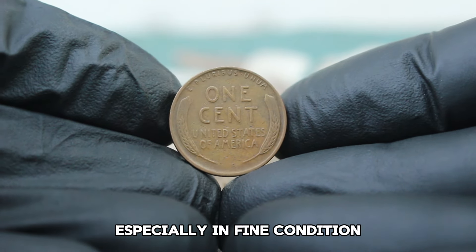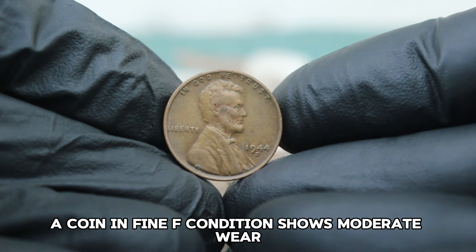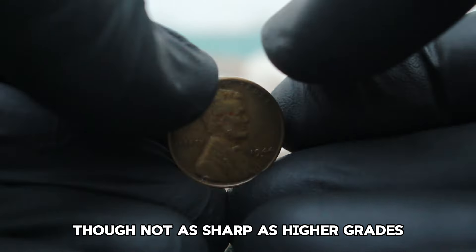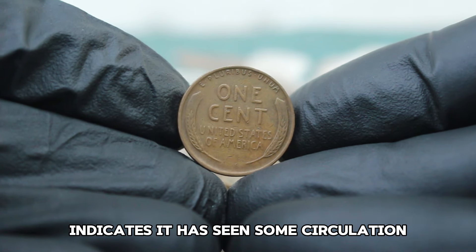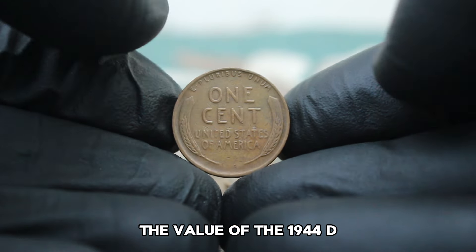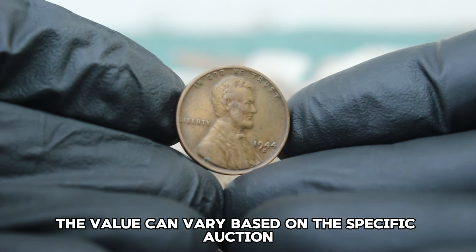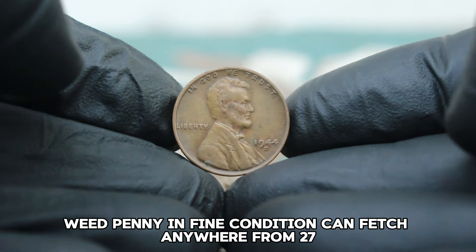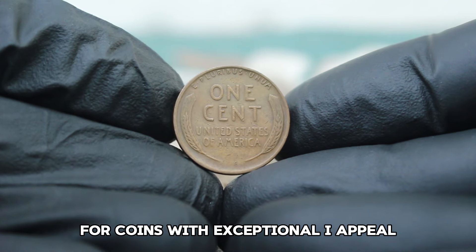Grading is essential in determining a coin's value. A coin in fine condition shows moderate wear with most of the major design elements still visible — it should have a good deal of its original detail, though not as sharp as higher grades like very fine or extra fine. Typically, a 1944 D wheat penny in fine condition can fetch around $27,000. However, there are instances where collectors are willing to pay a premium for coins with exceptional eye appeal or unique characteristics.